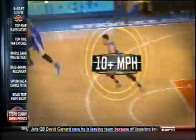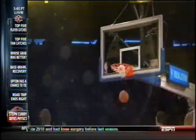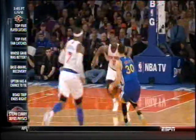Dribbling at more than 10 miles per hour, Curry can stop and set his feet for a jump shot in just a third of a second. And with virtually no wasted motion, his jumper is efficient and repeatable.